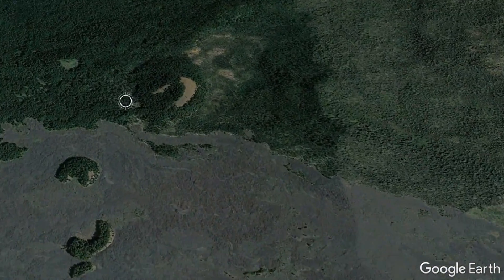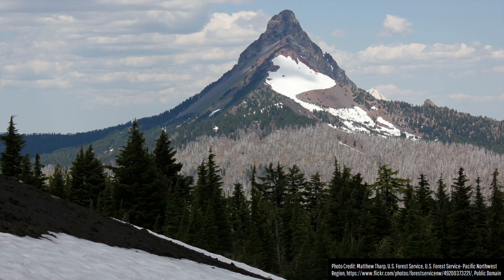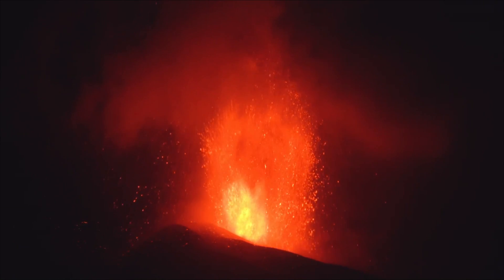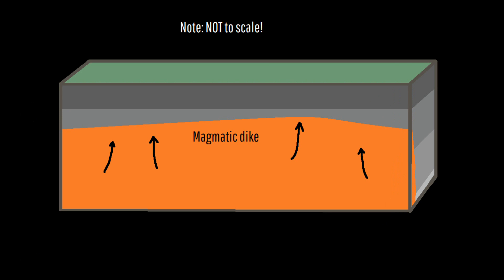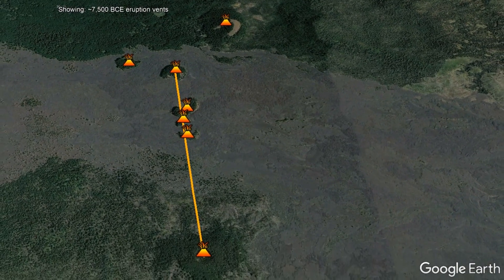The first eruption of Belknap Crater occurred four miles northwest of its modern summit. As basaltic magma intruded into the crust approximately 9,500 years ago, it generated a series of earthquakes. Soon, persistent rumbling became audible until finally the expansion of gases propelled the magma upwards, causing it to break through the southwestern slope of the extinct Mount Washington shield volcano and erupt via a 500-foot-tall fountain of lava. Within a few minutes, an underlying dike of magma also reached the surface in six additional locations to the south, meaning lava was now erupting along a 9,500-foot-long stretch of land.